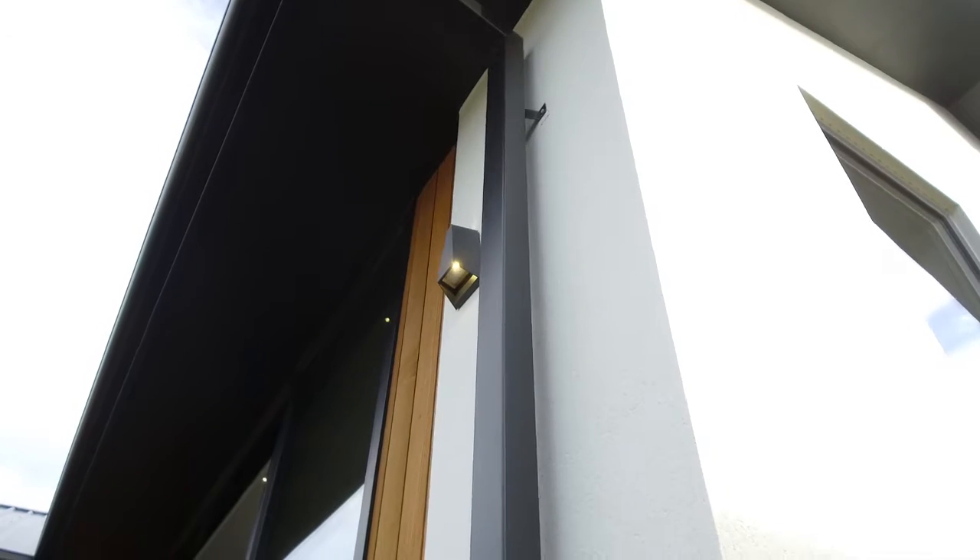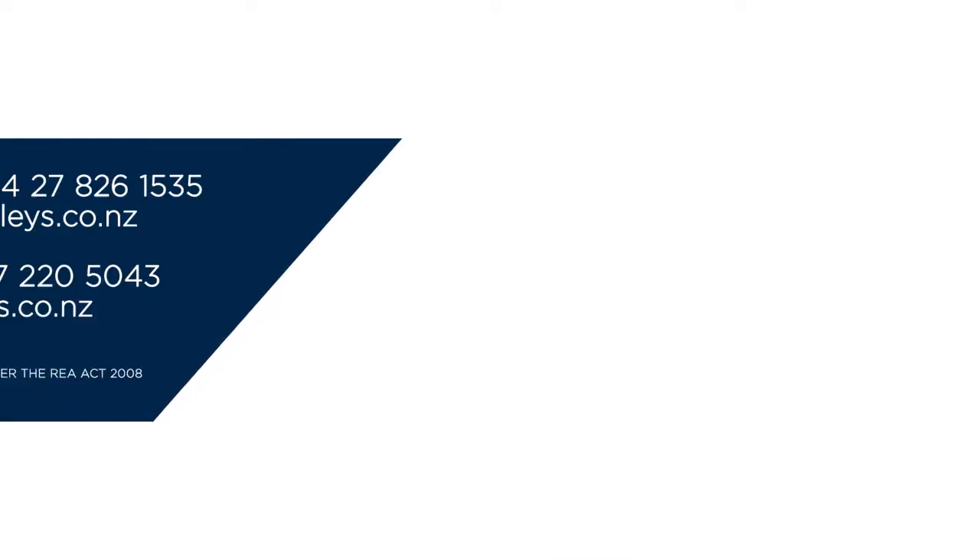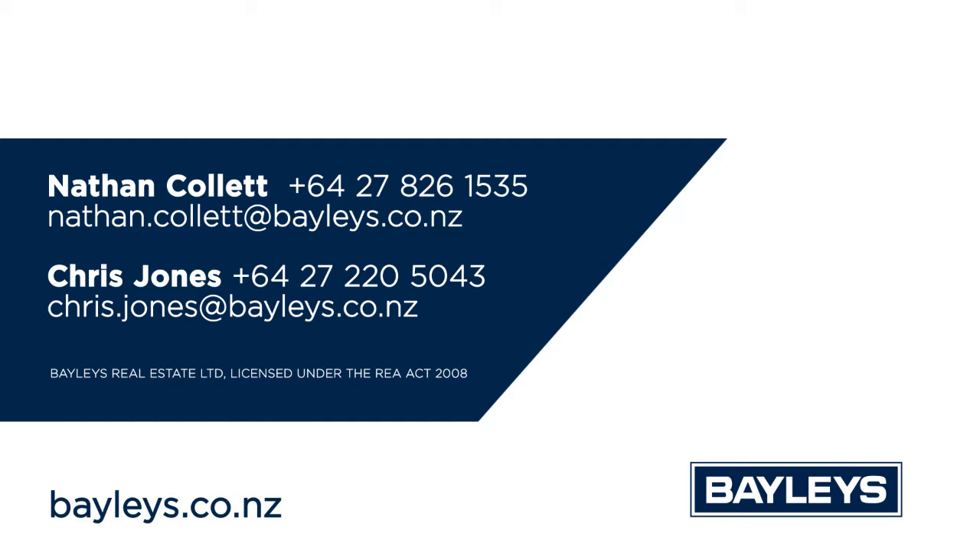For more information or to view this wonderful property, contact us today. We would love to show you through.